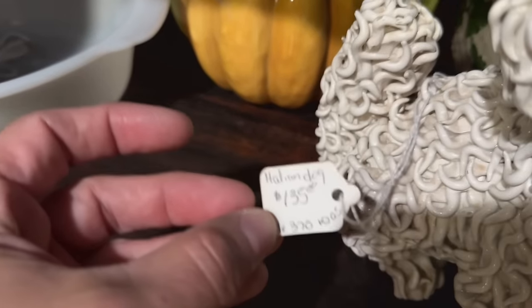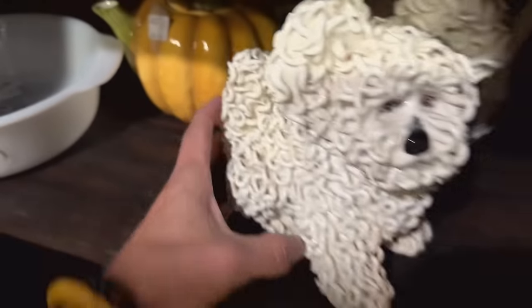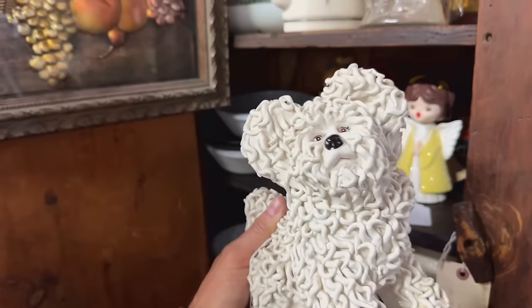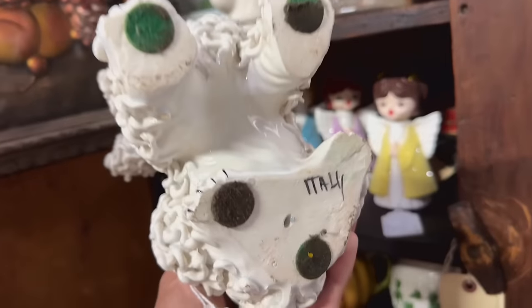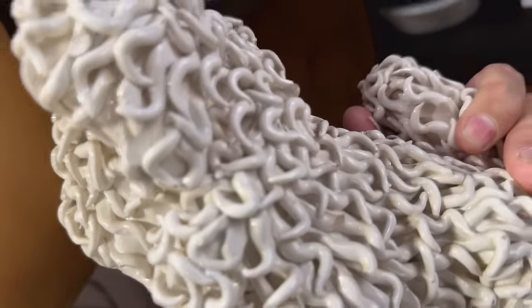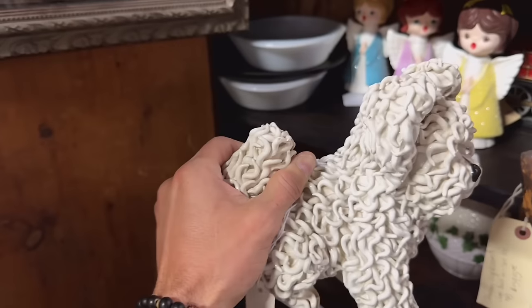Wow, look at this dog — $135. You're special. What's it say underneath? Oh, you're Italian. Italian spaghetti dog. I guess that's a crossover.